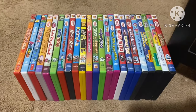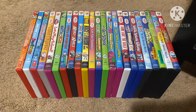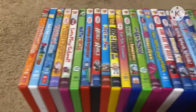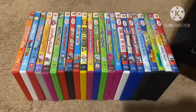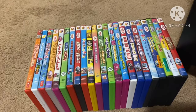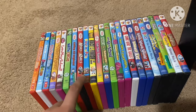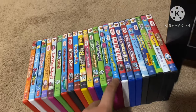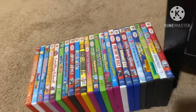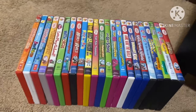Hello everyone, this is doodlebobcino1 here, and tonight we are going to be showing you my Lionsgate DVD collection, which I have a total of 23 DVDs.